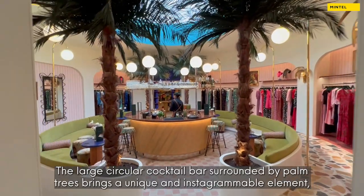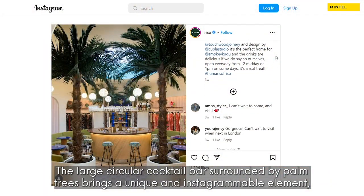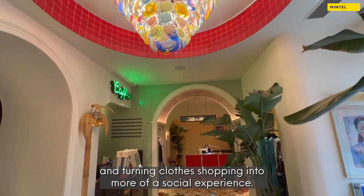The large circular cocktail bar surrounded by palm trees brings a unique and instagrammable element, providing an additional reason to visit and turning clothes shopping into more of a social experience.